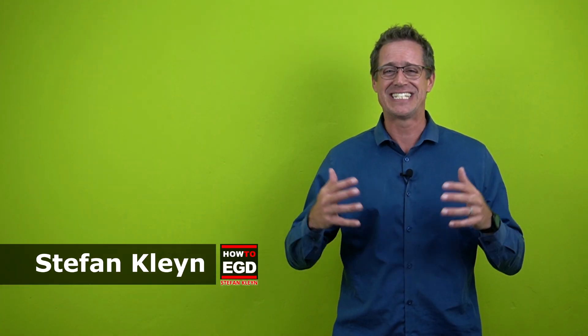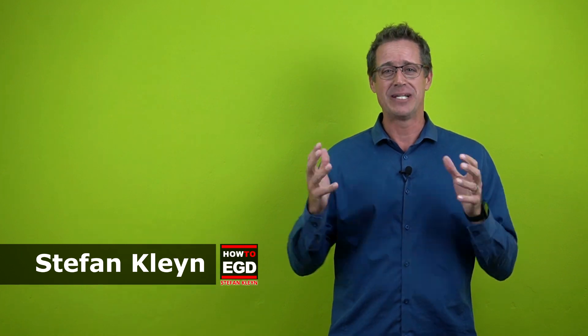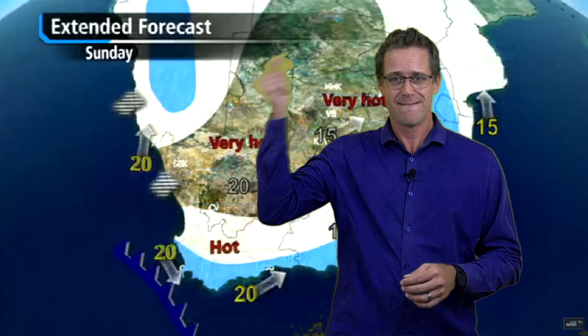Right here, engineering graphics and design learners — I've always had this secret desire to become a weatherman. I thought let me give it a try. Okay, this is a joke, I'm really not going to be the weatherman today. I'm actually going to show you things that are going to blow your mind in understanding what this year is all about.